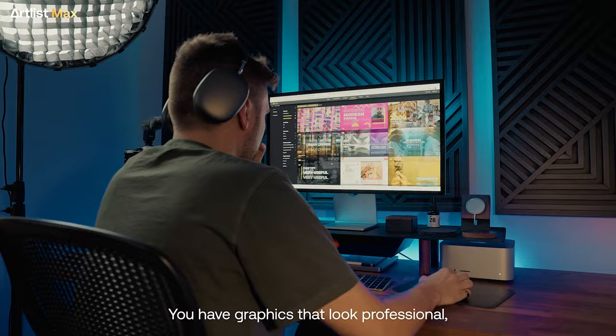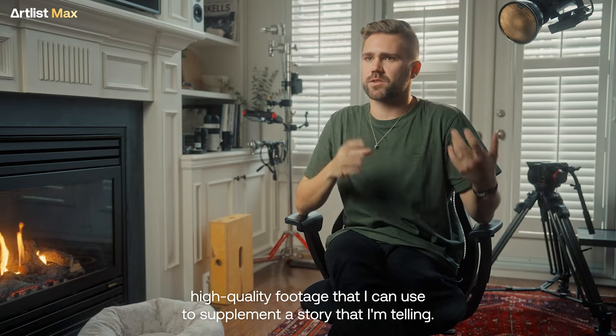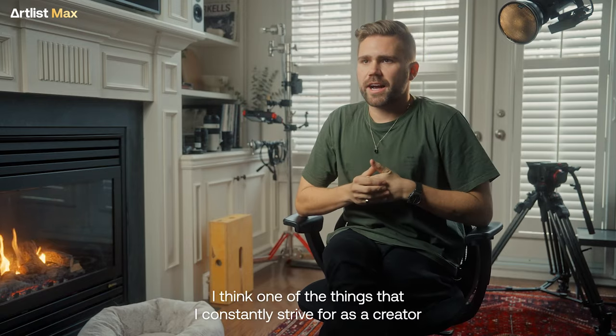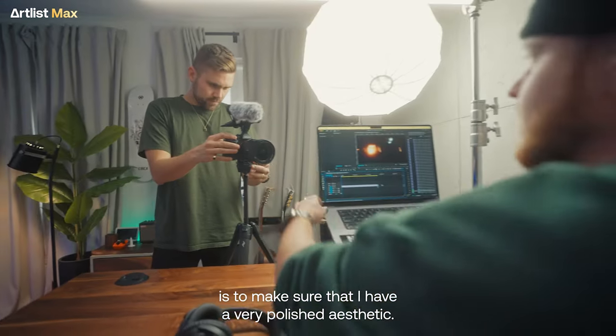To have graphics that look professional, high quality footage that I can use to supplement a story that I'm telling. I think I'm going to take a comedic approach to this car commercial. One of the things that I constantly strive for as a creator is to make sure that I have a very polished aesthetic.